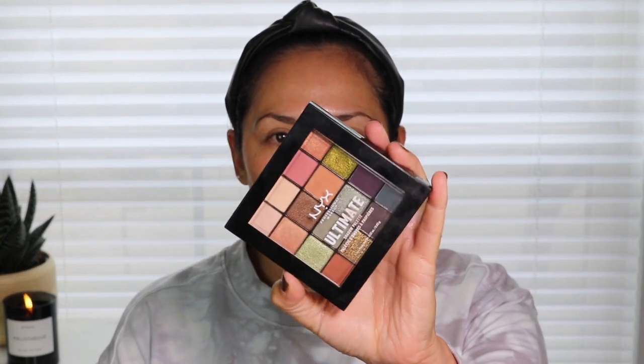I'm gonna use my Undone Powder in Light to set that. For today, I'm going in with the NYX Ultimate Shadow Palette. I've used this on my channel before and I really do love the shades — I think this is the perfect palette for fall. It has a lot of orange tones, some green tones. I know it's available at Target and at Ulta, so if you like what you see today, you might want to check it out.